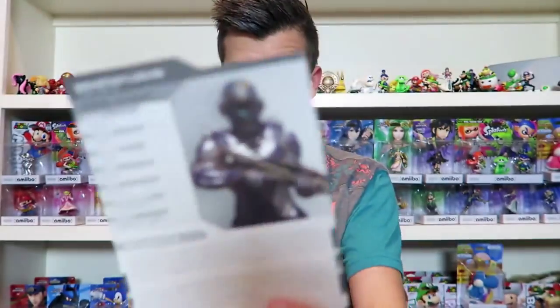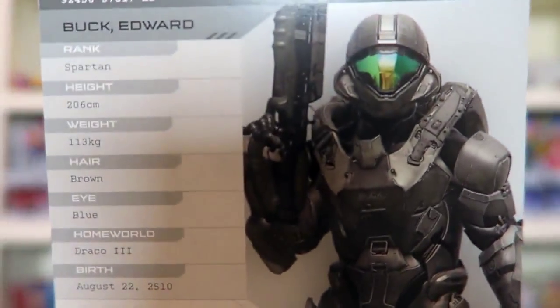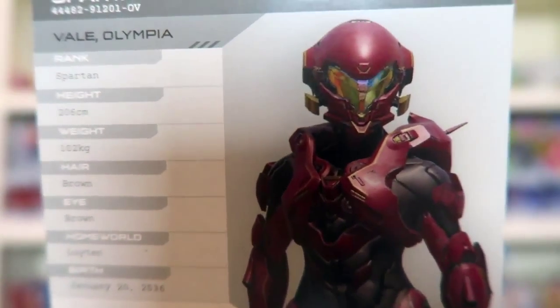So these are all the character biography cards. On the back they have French and on the front English. This is Jameson Locke's whole biography - all the stats: height, weight, eye color. His homeworld is Jericho 7, birthday March 15th, 2529. We've got a card for Buck, so we're going through Fireteam Osiris right now. We've got a card for Holly Tanaka - Edward Buck was born on Draco 3, Vale was born on Luyten, and Tanaka was born in the year 2536. Doesn't she kind of look like Samus a little bit?